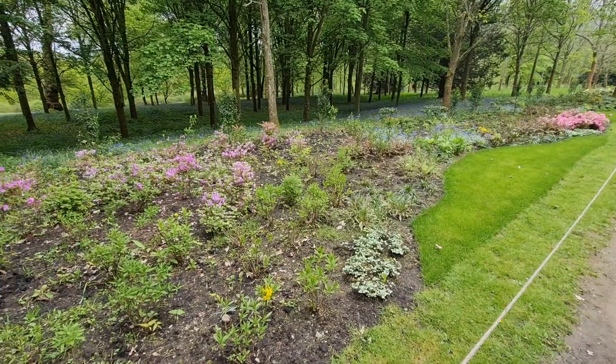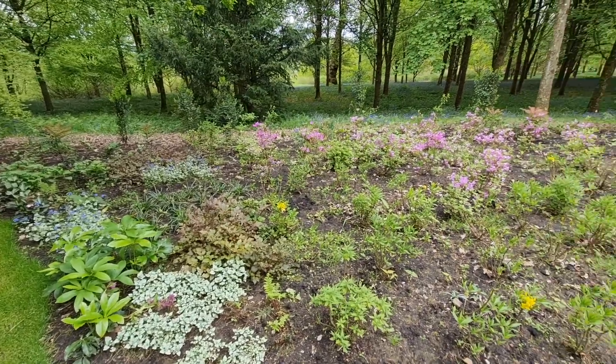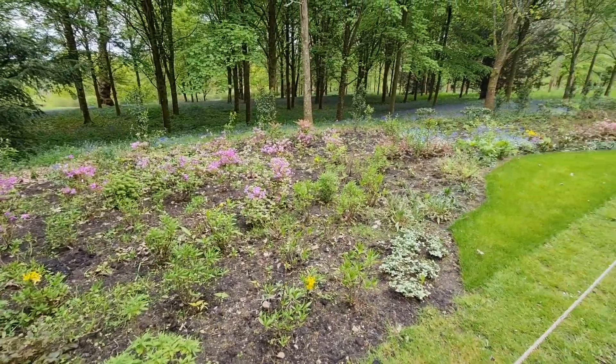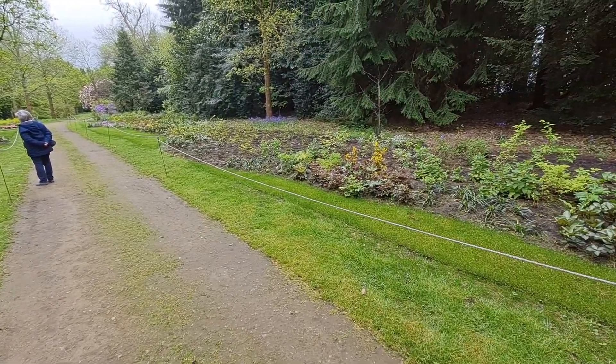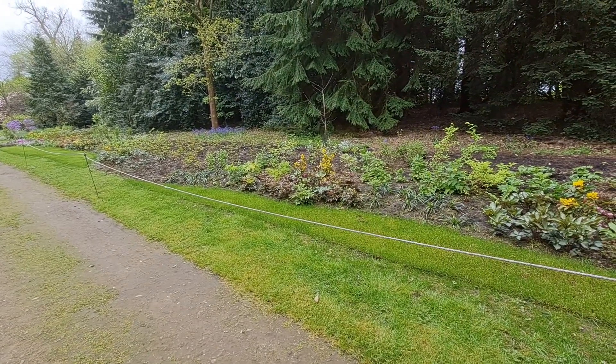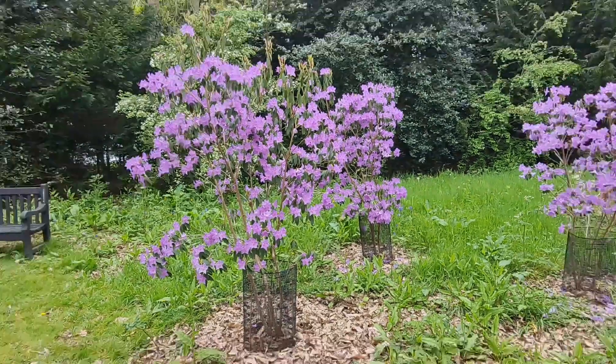Since Mary and I had last come to Petworth, they have sown lots of plants to make lots of extra borders along this particular pathway near Petworth House. They're going to be magnificent in years to come. Petworth is ablaze with colour at the moment.